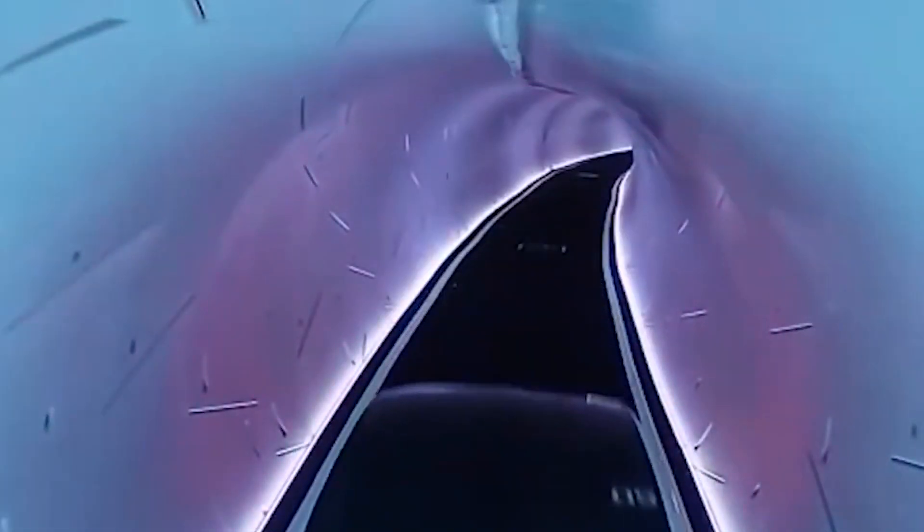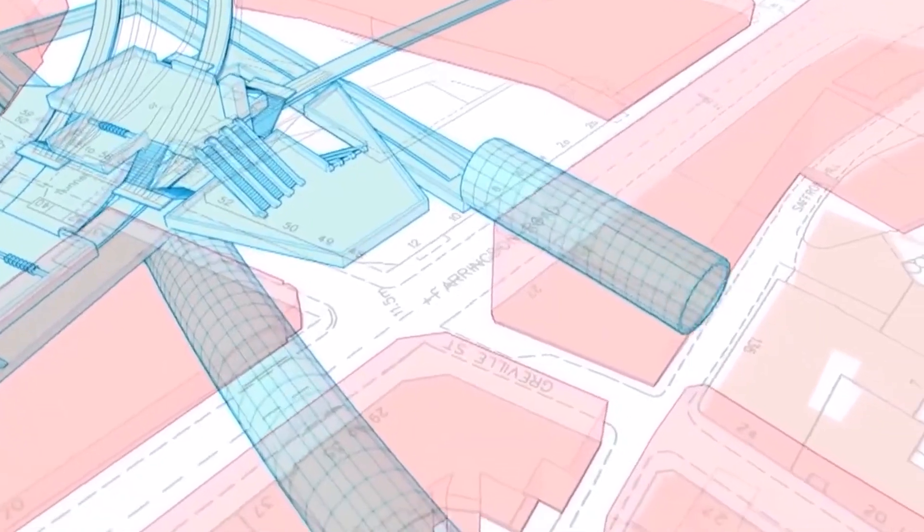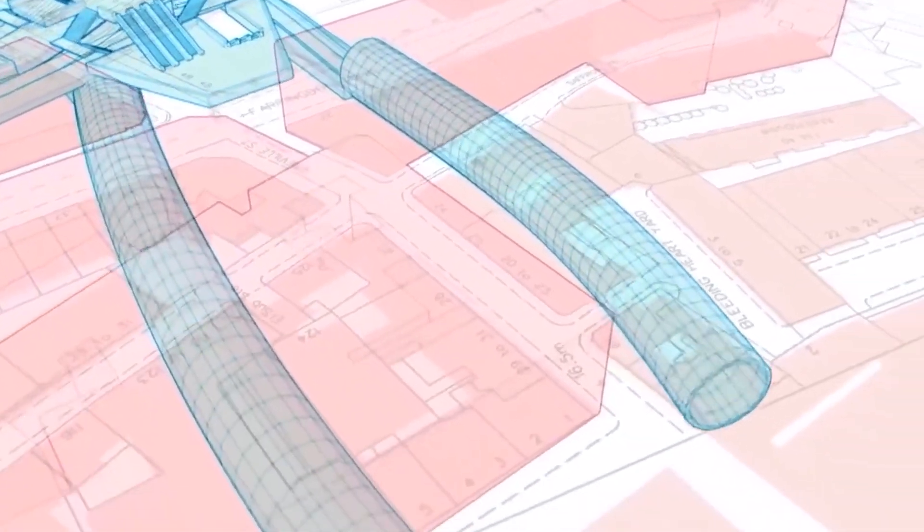Proof Rock 2, the most recent version of the Proof Rock system, can mine up to one mile each week, which enables it to build a tunnel as long as the Las Vegas Strip — about 4 miles — in a month.